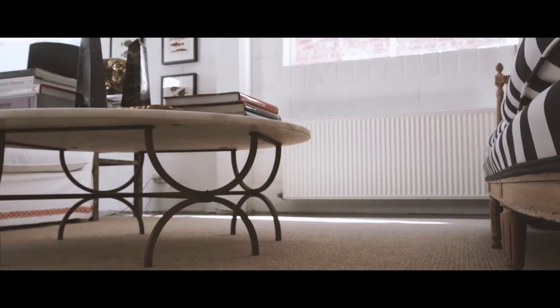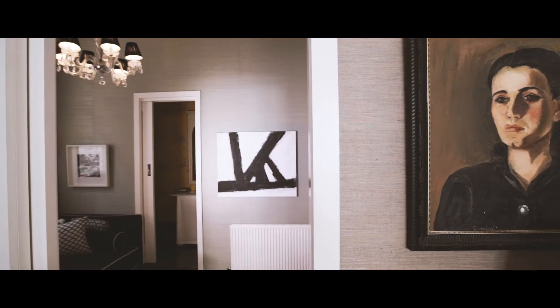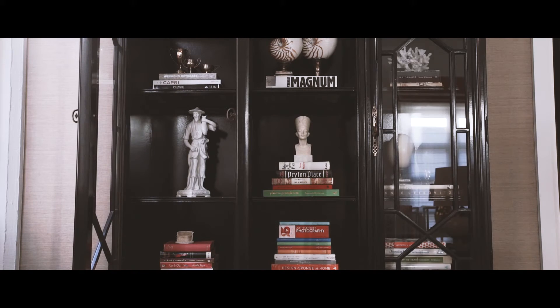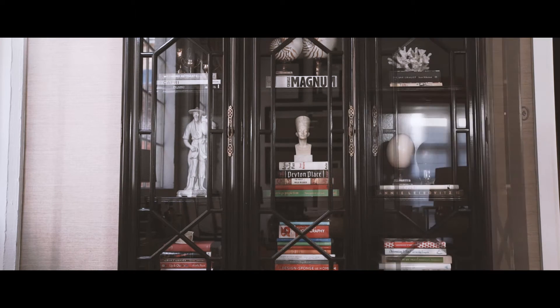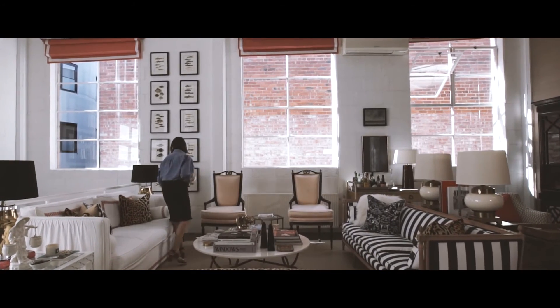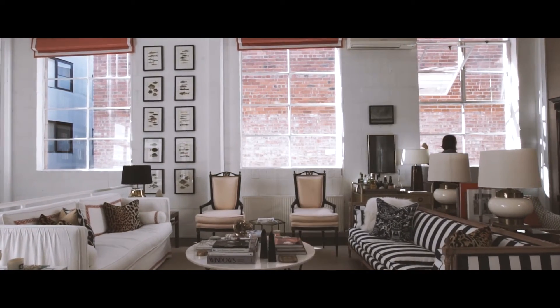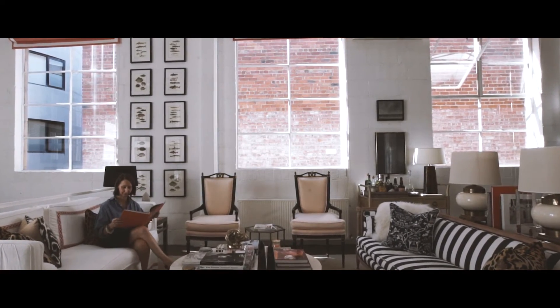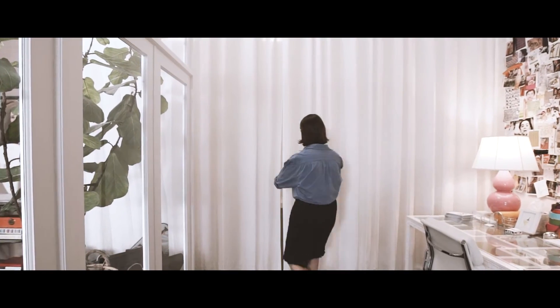I developed the style through my own personal style and I like that contrast of having timeless pieces in a really industrial space. When we found the space it was a blank canvas, it was a shell, and from that I just wanted to make it my own.